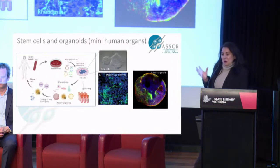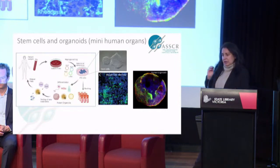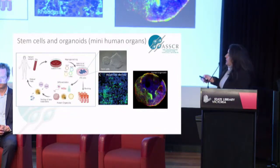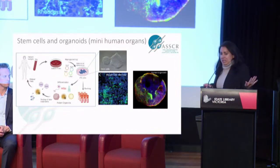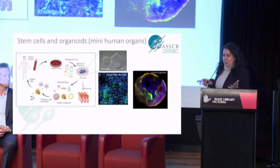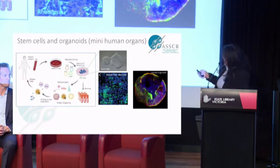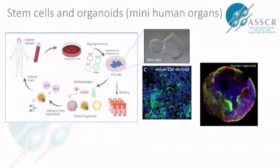Now we know what growth factors — what recipe to use — to make these stem cells into the cells of our body because of our studies in developmental biology, and we can do two things. We can grow very simple cells on a monolayer in the dish. We have a few light-sensing cells of the eye — I also work in ophthalmology, and my job is to make retinal cells and the cells that actually sense light, the photoreceptor cells. Here you can see a bunch of the green rod photoreceptors.